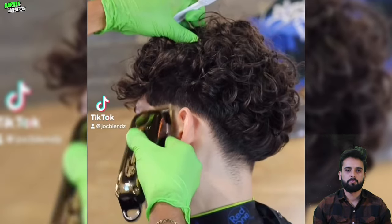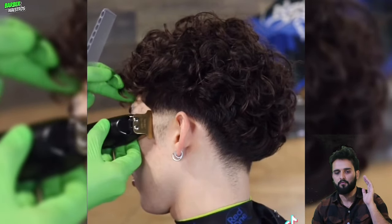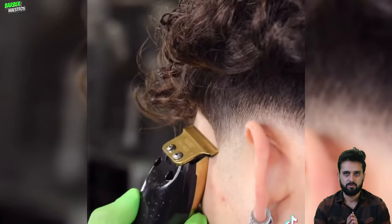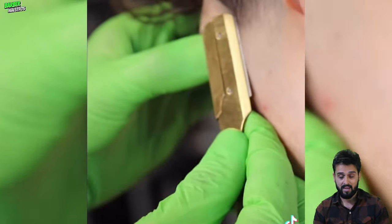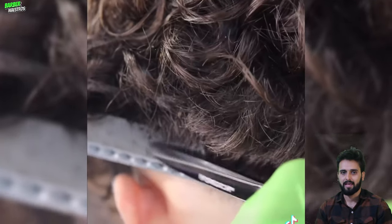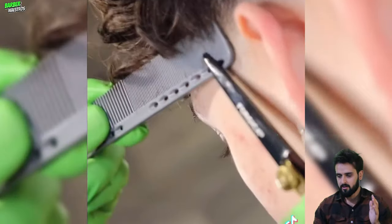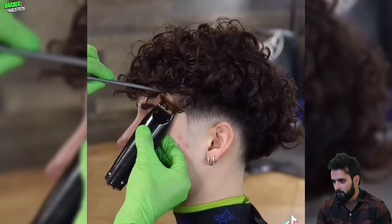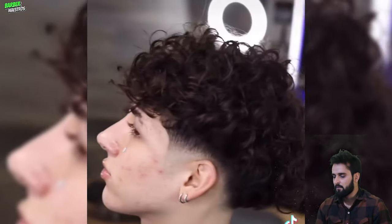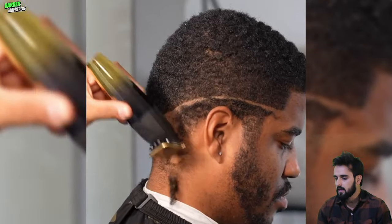Welcome back to the video featuring some of the best haircut transformations by the best barbers around the world. If you are looking for some flawless haircut transformations or the trendiest haircuts in 2024, you are in the right place. Don't skip this video — we have gathered some of the best low taper fade, drop fade, mid fade, textured fades, 360 waves, and lots of other options. Watch till the end!